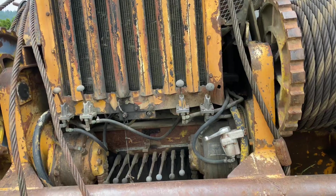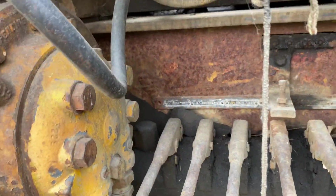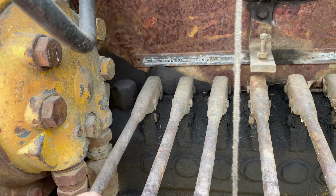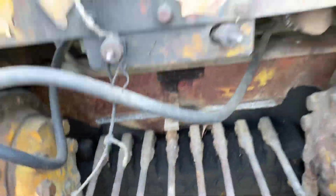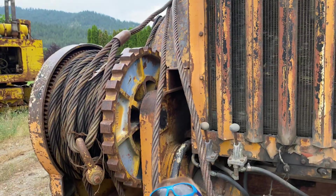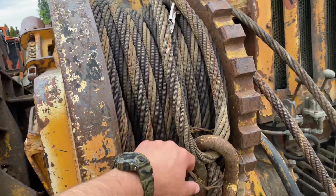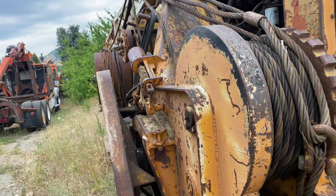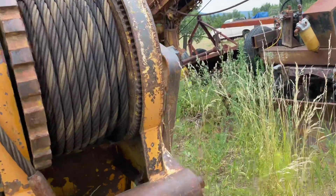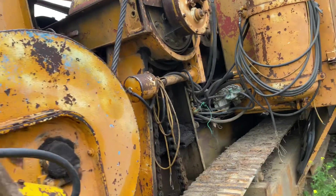And Chehalis — so this is pretty neat. You know what the guy lines do, right? These drums up here pull on the cable and it holds the tower upright, so you can yard logs and not have to worry about your yarder tipping over.